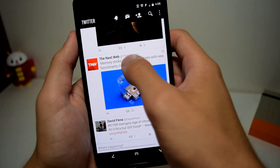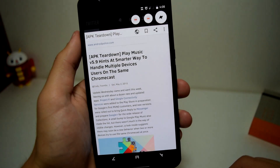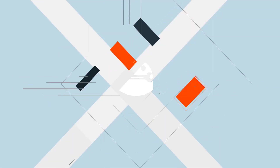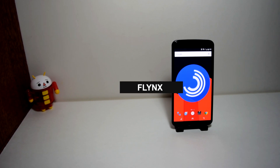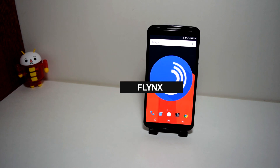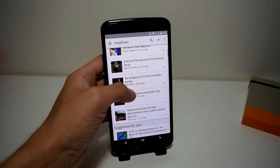Hey guys, Fukunos Maisie here. Here's a browser that will improve the way you open links, so let's get right into it. We are taking a look at Flenx. Flenx is a third-party pop-up browser that will make your life easier when tapping on links that would take you to your original browser and away from the application.